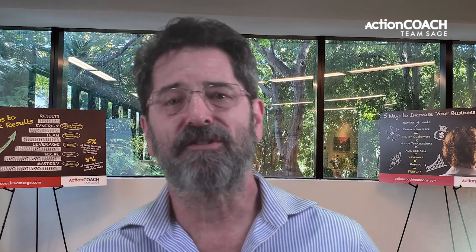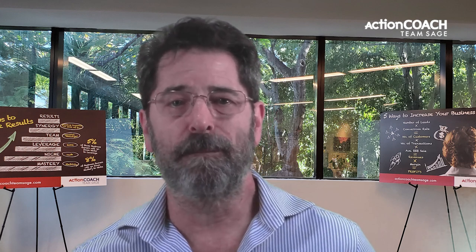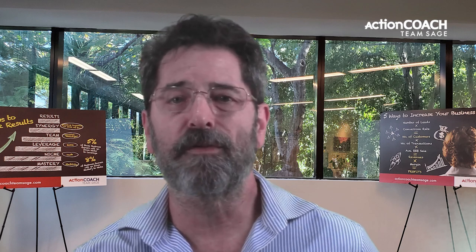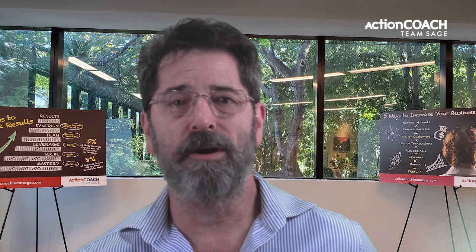Finally, making your customers feel like they are part of your family is a surefire way to make your small business stand out. When you treat your customers like family, they will feel comfortable and loyal to your business. They will also be more likely to refer their friends and family to you. One way to make your customers feel like they are part of the family is by inviting them to special events that you have for your business. This could be a holiday party, a grand opening, or even just a small gathering at your store.